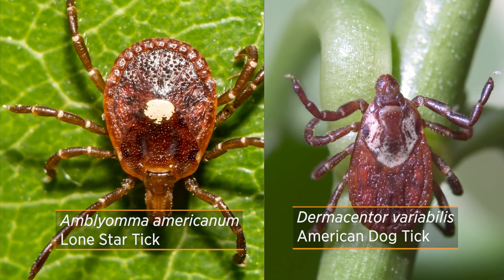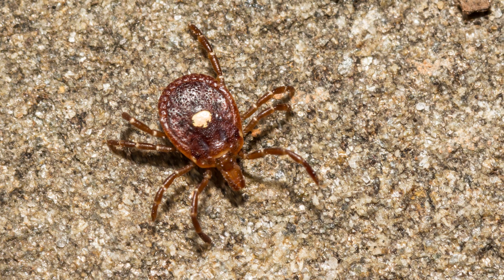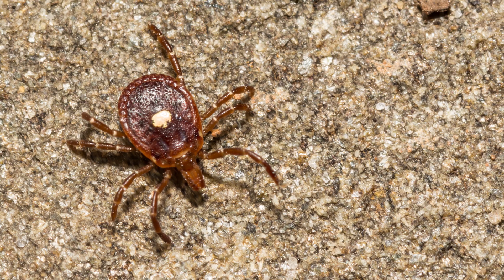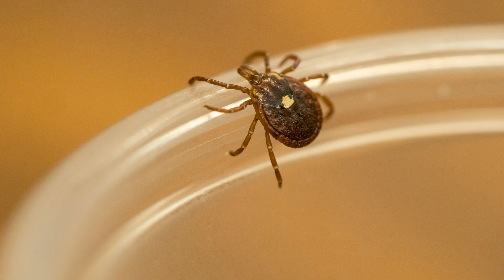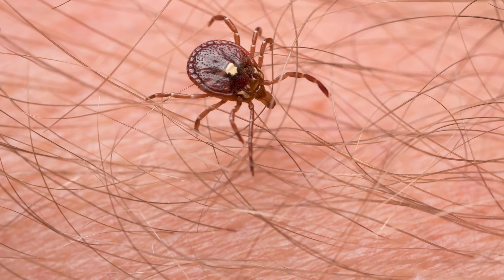Our two main tick problems during summer across most of the state are lone star ticks and American dog ticks. Lone star ticks have that bright white spot right in the middle of their back — the one most Oklahomans are probably familiar with — and that's really our biggest problem from a human health perspective. There are a number of pathogens you can contract from being bitten by one, so you want to be vigilant about protecting yourself.